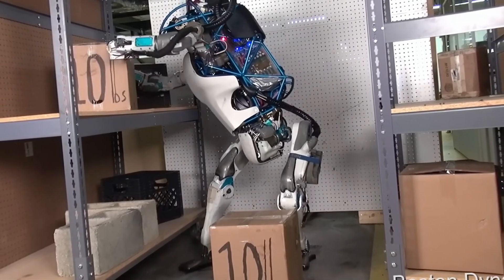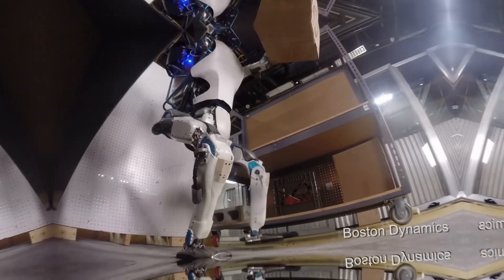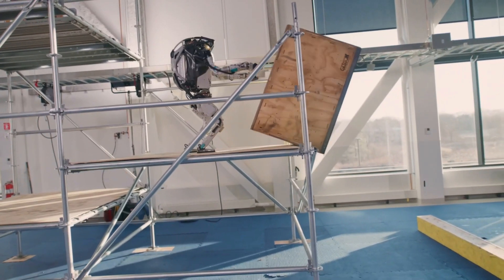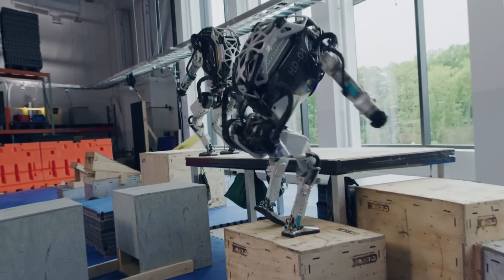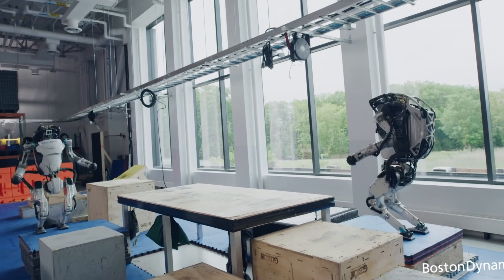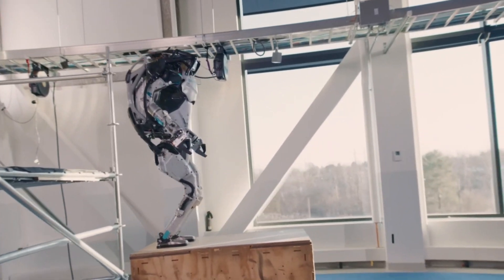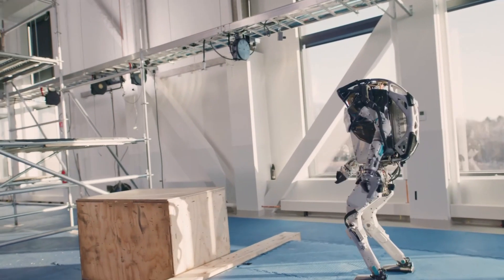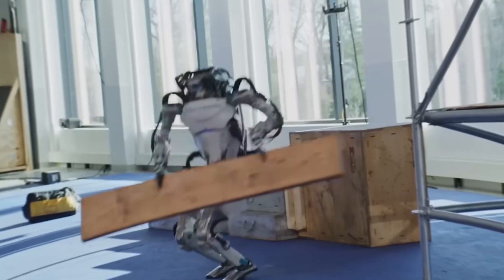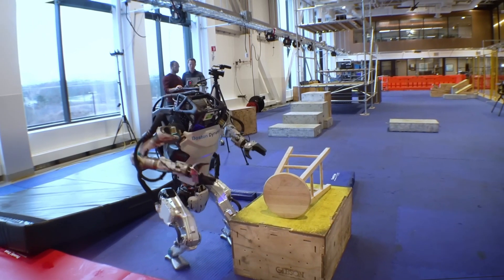So what does all of this mean? Is Atlas just an impressive lab experiment, or is this the beginning of a new era in robotics? What we're witnessing with Atlas is more than just a technical showcase — it's a glimpse into the future. These advancements in mobility, balance, and real-time decision-making mean that humanoid robots are getting closer to being practical, useful, and integrated into our everyday lives. From assisting in industries to handling dangerous tasks, the possibilities are endless. As artificial intelligence and robotics continue to evolve, we can expect even more astonishing capabilities in the years to come.